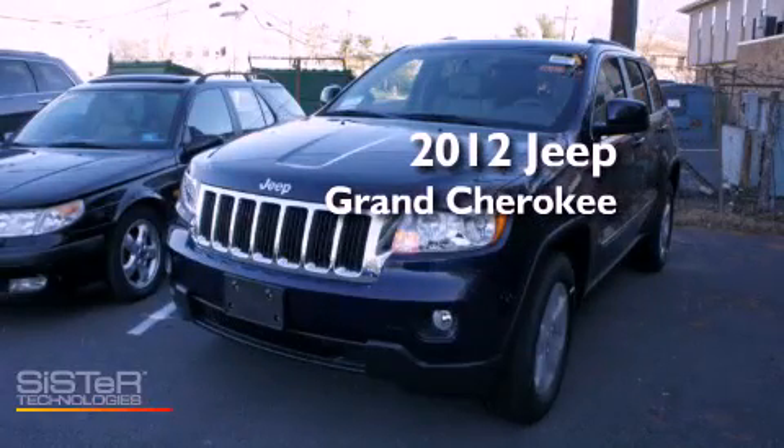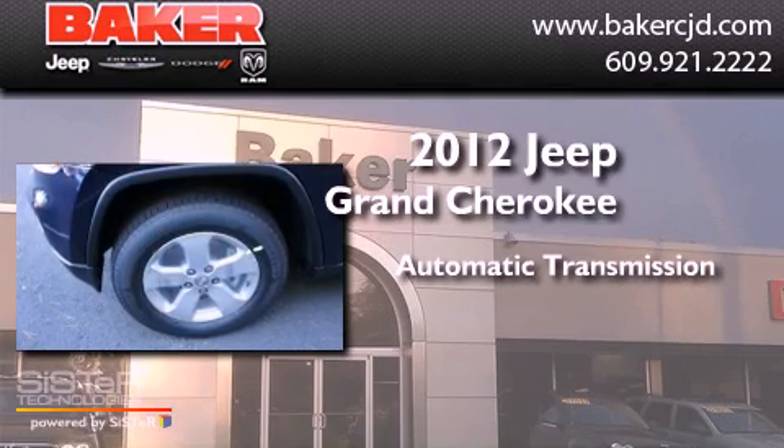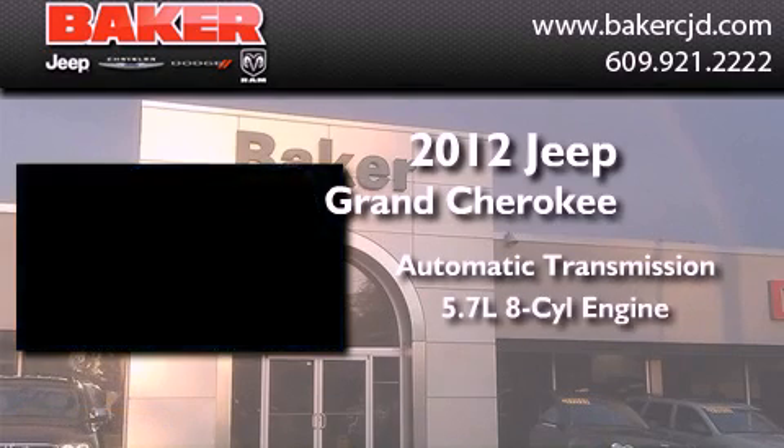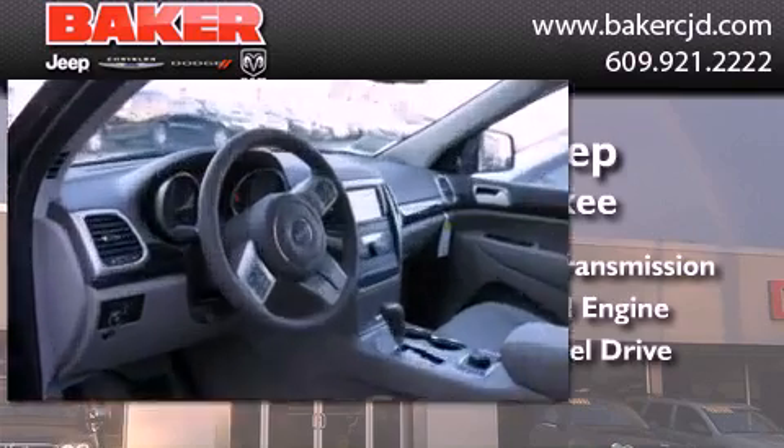This is a brand-new 2012 Jeep Grand Cherokee. This SUV has an automatic transmission, a 5.7-liter V8, and the added safety and control of four-wheel drive.